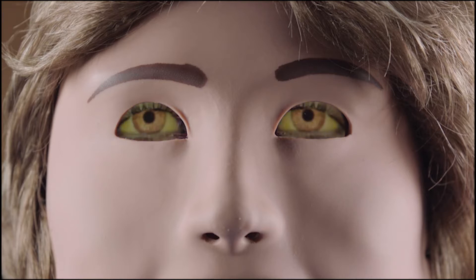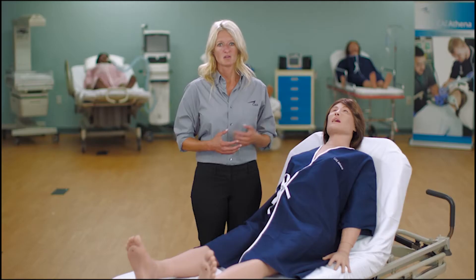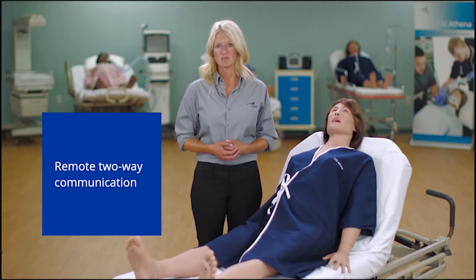Athena has SEMIS, which allows the user to change the conditions and appearance of the sclera, pupils, and eyelids. She also offers remote two-way communication.